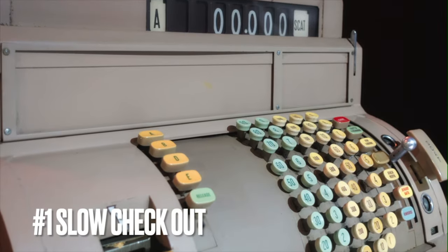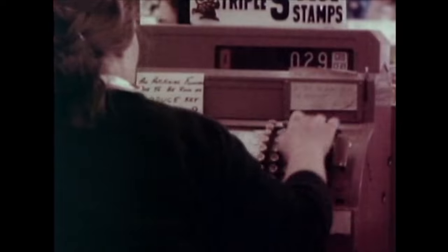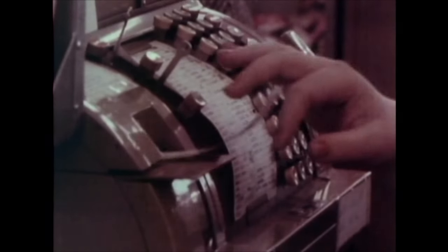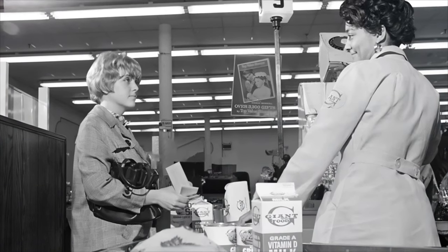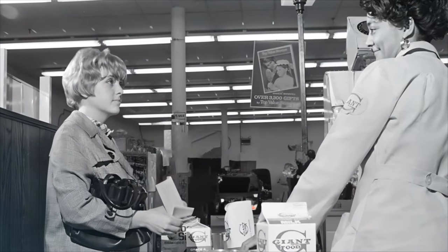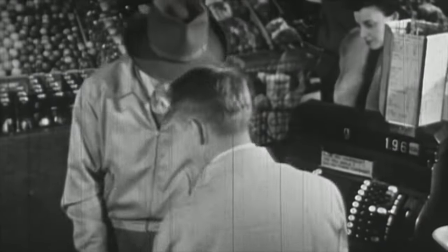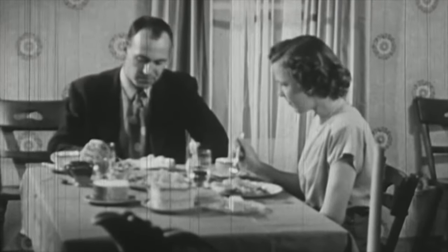Number one: checkout was time-consuming. In the 1960s, grocery checkouts were manual. Shoppers brought items to the cashier who manually found prices and totaled the purchase using a cash register. Some registers calculated change automatically while others needed human calculation. In 1966, Kroger envisioned an efficient system with optical scanners reading prices, but it took six more years for barcodes to revolutionize checkouts. Plastic credit cards, common now, weren't widespread in the 1960s, and shoppers often relied on store credit instead.